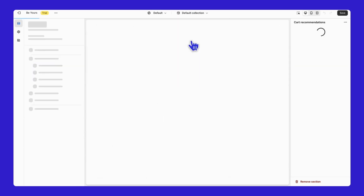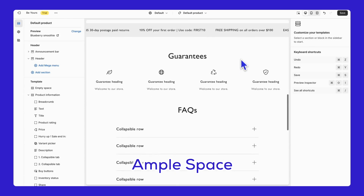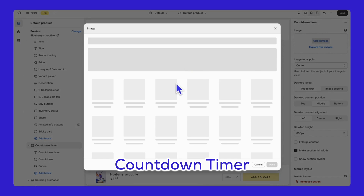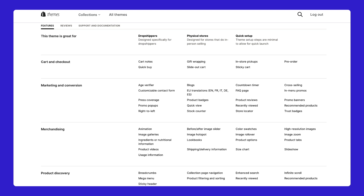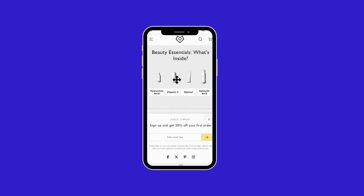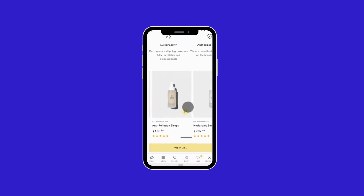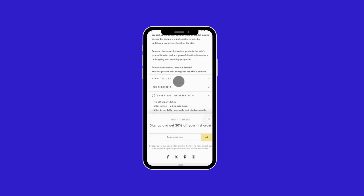The product pages are loaded with features — multiple layouts for images, ample space for product information, reviews, and countdown timers. Be Yours is a powerhouse of a theme, versatile enough for a variety of industries. Its easy installation and customizable design make it a fantastic choice for any brand looking to elevate its online presence. Check out the mobile view for responsiveness, and try it on a tablet if you have one. Go through the actions like you're a customer shopping in your own store to get a clear overview of how your store adapts to the Be Yours theme.